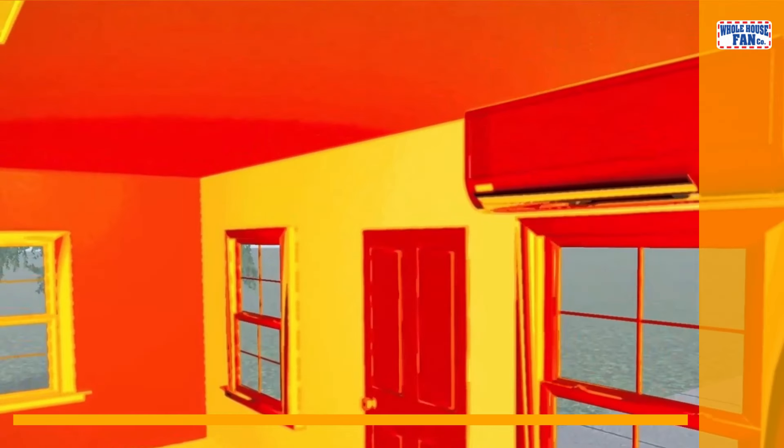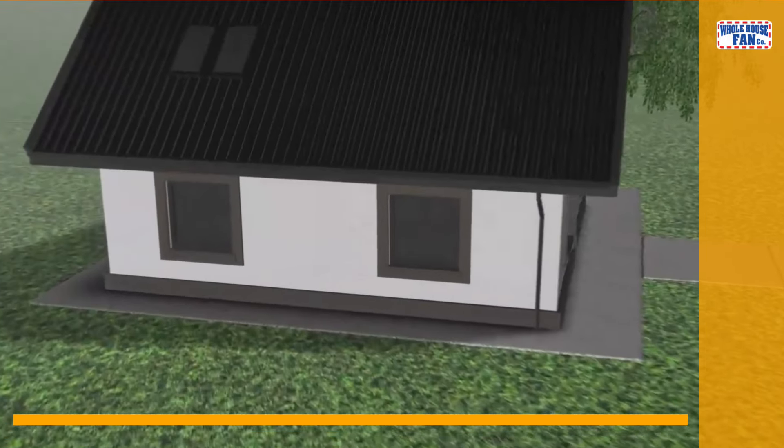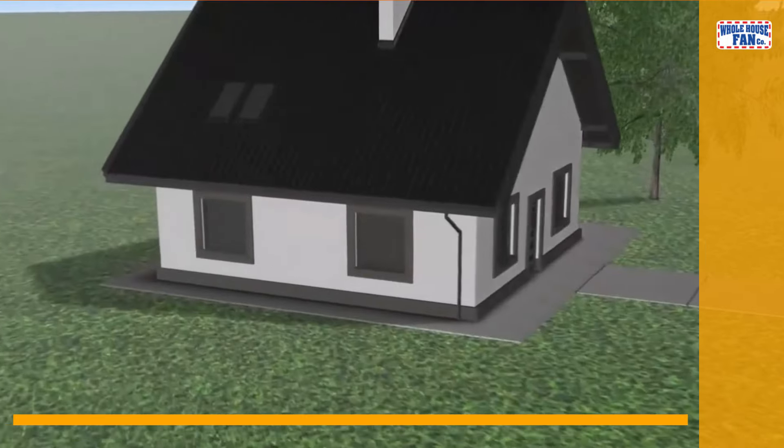Not only will a QuietCool whole house fan keep you comfortable all summer long, but it will also reduce your carbon footprint and help you do your part in preserving our environment.